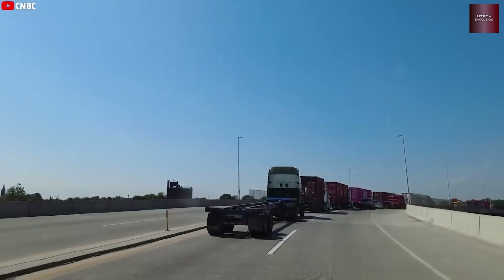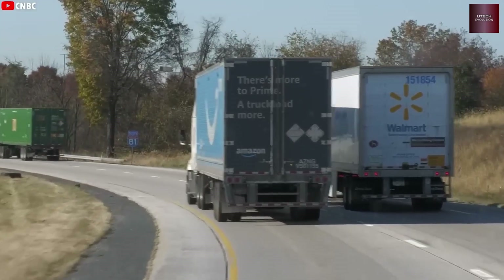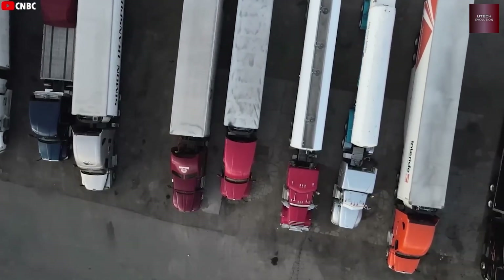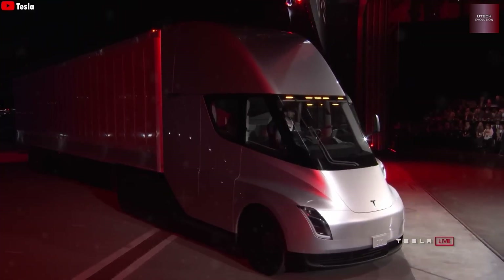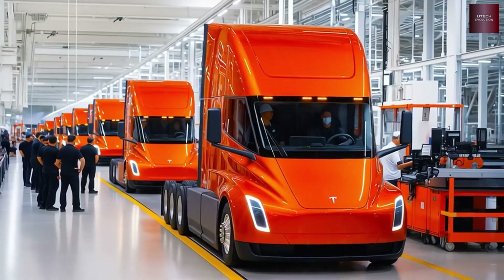Musk said: 'We actually have a shortage of truck drivers in America. That's one of the limiting factors on transport. People are human, they get tired, and it's a tough job. Because it's tough, not many people want to do it. So autonomy will be very important to meet that need.' This is exactly what Tesla aims to solve. Once the Semi gets full self-driving, it'll mark a revolution in logistics.